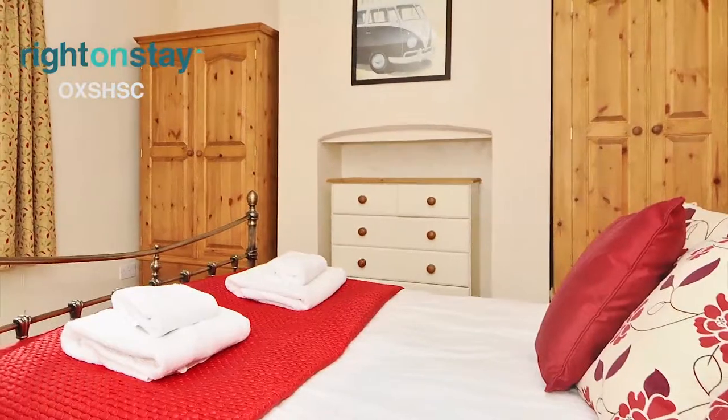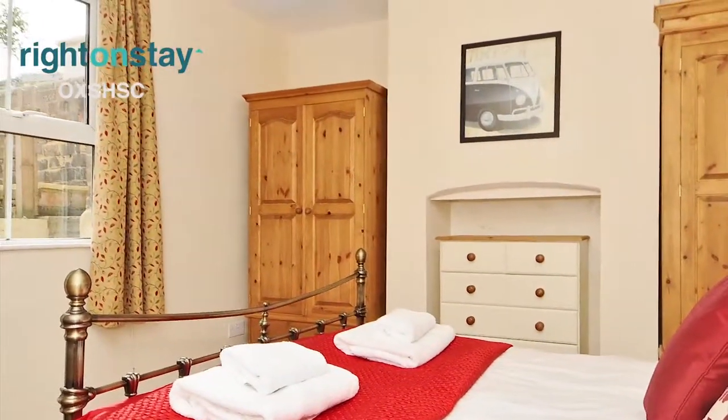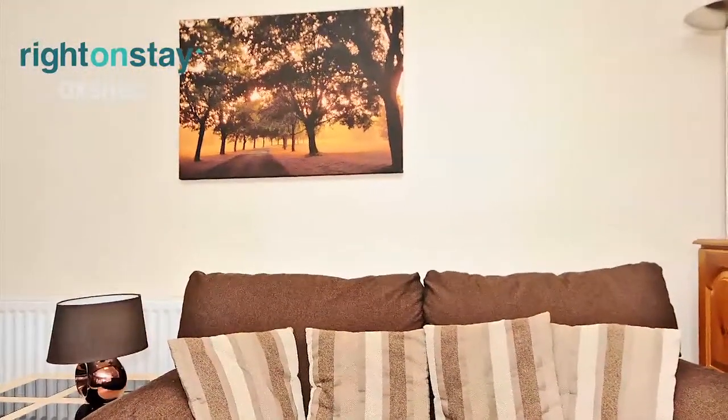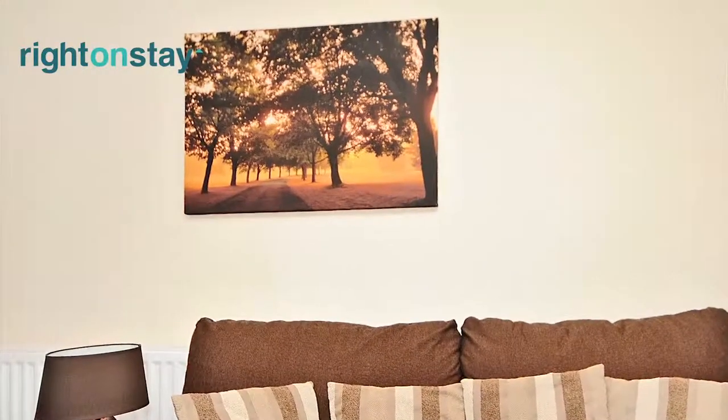The apartment is located within an easy walk of South Parks, popular restaurants, bars and shops. It is also a short distance from the city centre, Oxford Brookes University and Headington's many hospitals.